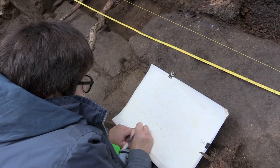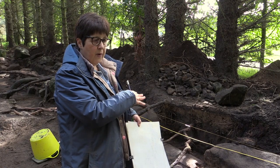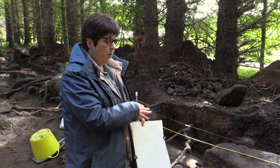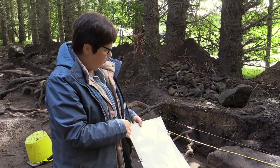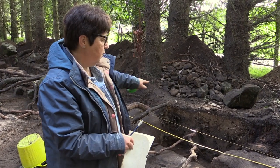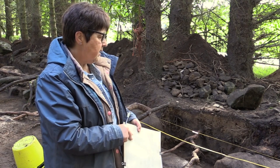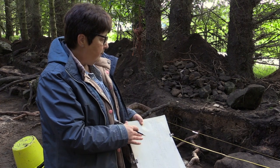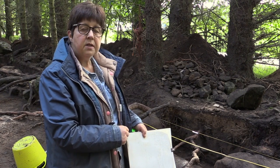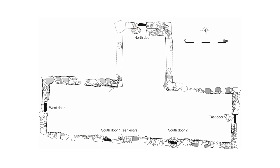We always have to draw everything so that people later on can find out exactly what this building is about without actually having to be on site. What I'm doing at the moment is drawing between the two large stones — from the outer edges of the two large stones and the doorway — so hopefully this will be a profile of the stones. There's another door at the west end, so we've got five doors altogether for this structure.